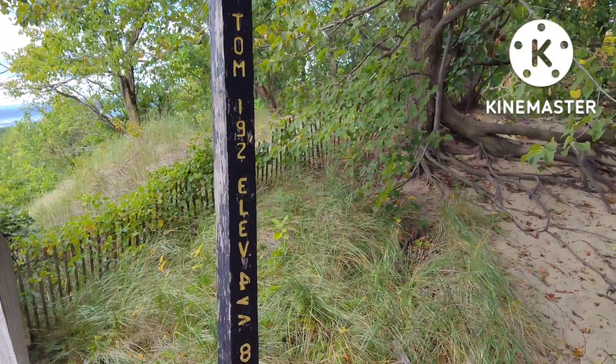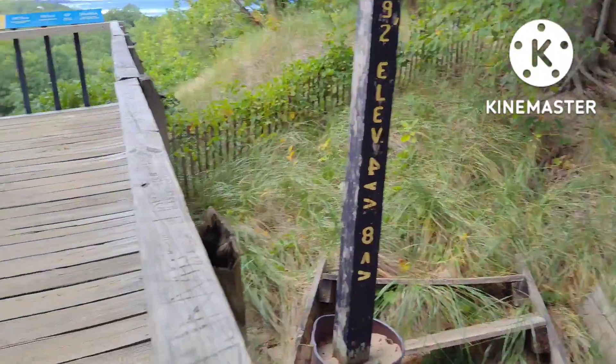Here we are — Mount Tom, 192 feet elevation.